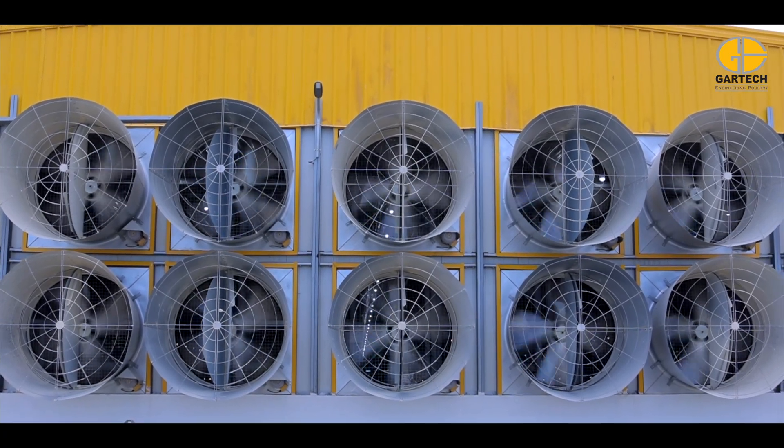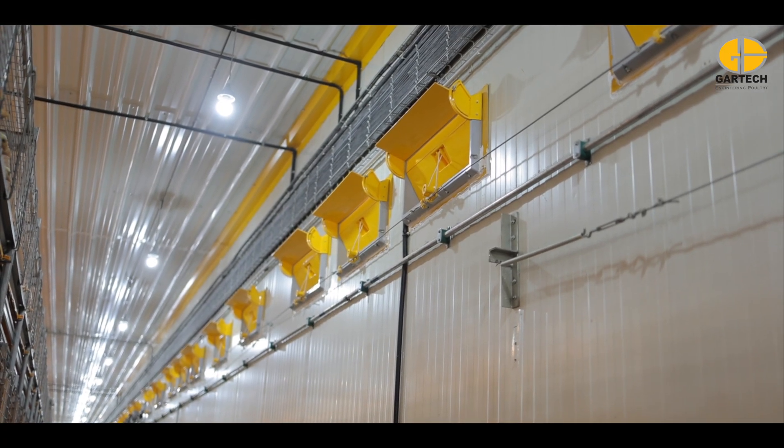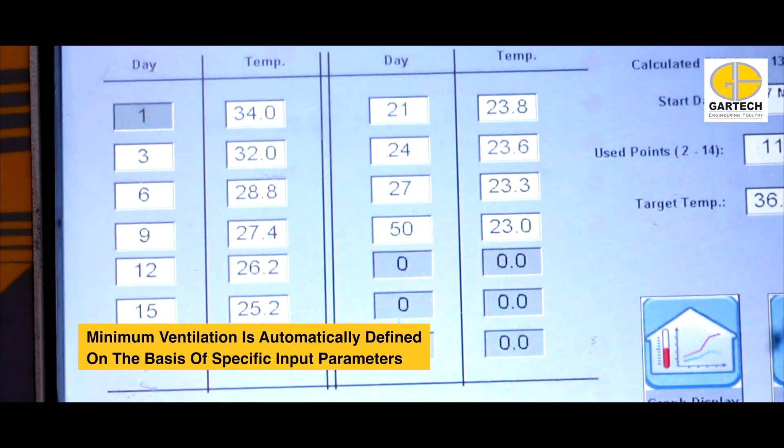Gartic's intelligent ventilation system delivers consistent air velocity and temperature year-round, with a minimum ventilation setup ensuring precise control during cold seasons and brooding.